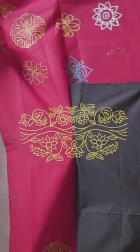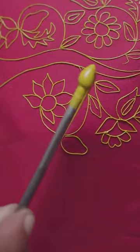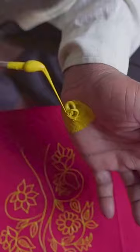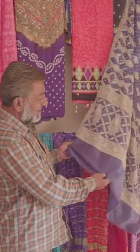Rogan art is a centuries-old craft. These designs were once popular throughout India, but the rise of industrial textiles forced many artisans to leave the craft for more lucrative work. The art is said to have come to India from Persia 400 years ago, and it was once popular on bedding and ceremonial clothing.